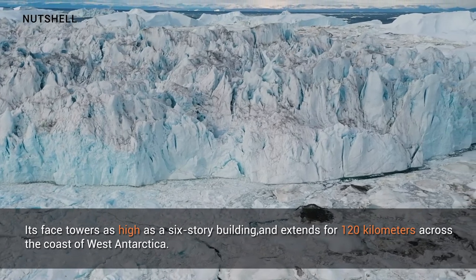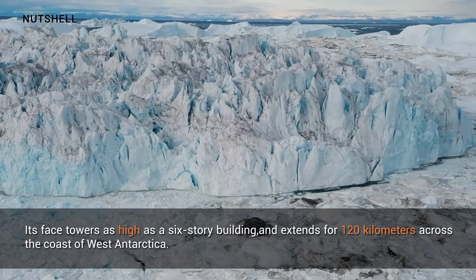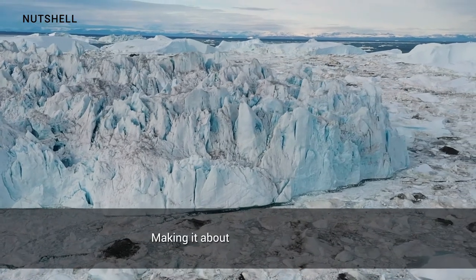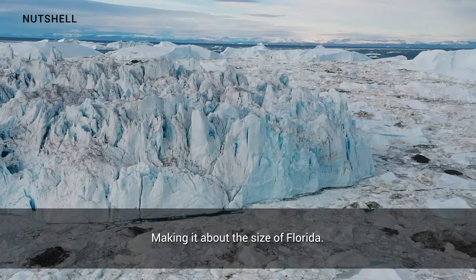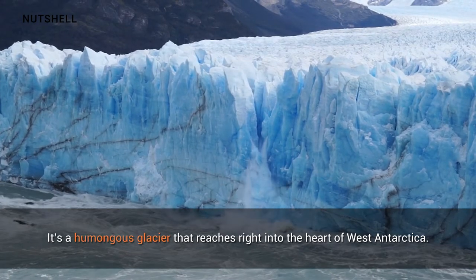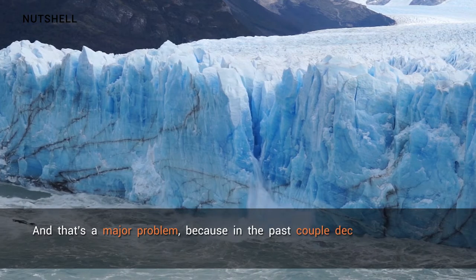Thwaites Glacier extends for 120 kilometers across the coast of West Antarctica, making it about the size of Florida. It's a humongous glacier that reaches right into the heart of West Antarctica, and that's a major problem.